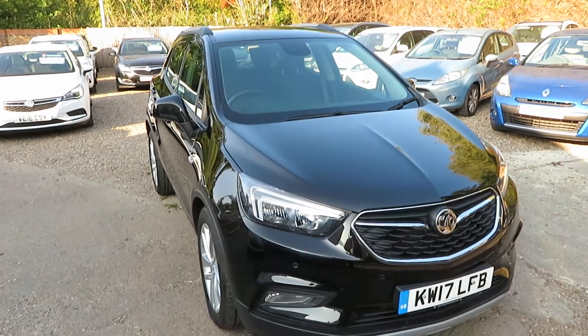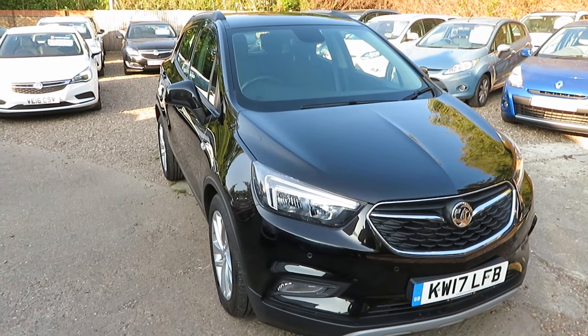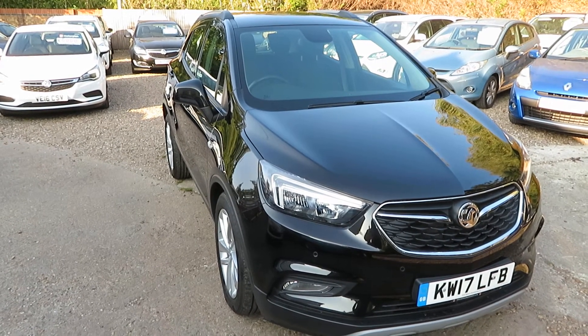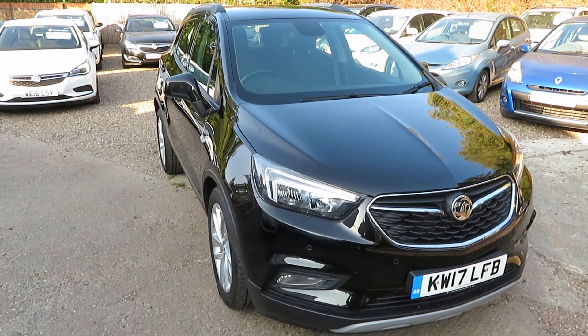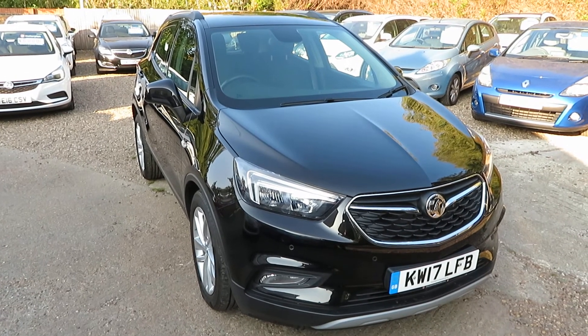So, quick recap: Vauxhall Mokka X Active, but with sat nav. 24,000 miles on the clock. Check it out on the website, book an appointment, and come and view the car. Let us know if you need finance — we can set that all up — and any vehicle taken in part exchange. We'll see you soon. Bye for now and stay safe.